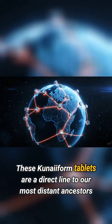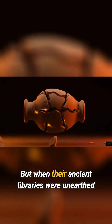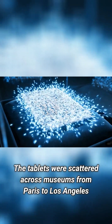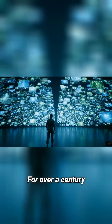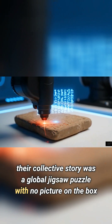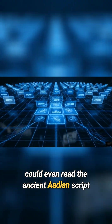These cuneiform tablets are a direct line to our most distant ancestors. But when their ancient libraries were unearthed, that story was shattered into hundreds of thousands of pieces. The tablets were scattered across museums from Paris to Los Angeles. A single archive could be split between continents. For over a century, their collective story was a global jigsaw puzzle with no picture on the box.